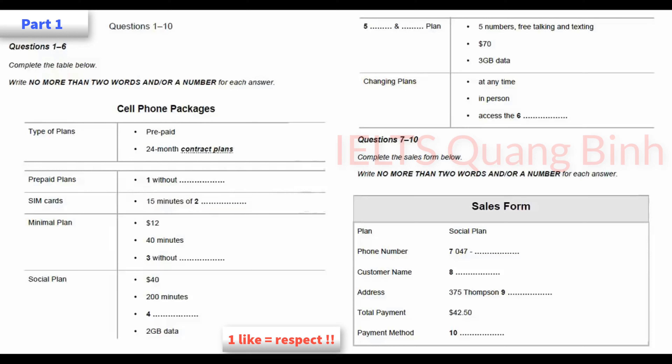Now we shall begin. You should answer the questions as you listen because you will not hear the recording a second time. Listen carefully and answer questions one to six. Good morning. What can I help you with today? Well, I've just moved here and I need to get a new cell phone number. OK. We've got both prepaid plans and 24-month contract plans. I'll only be here for a year, so I think a prepaid plan is better. Can you tell me something about those?